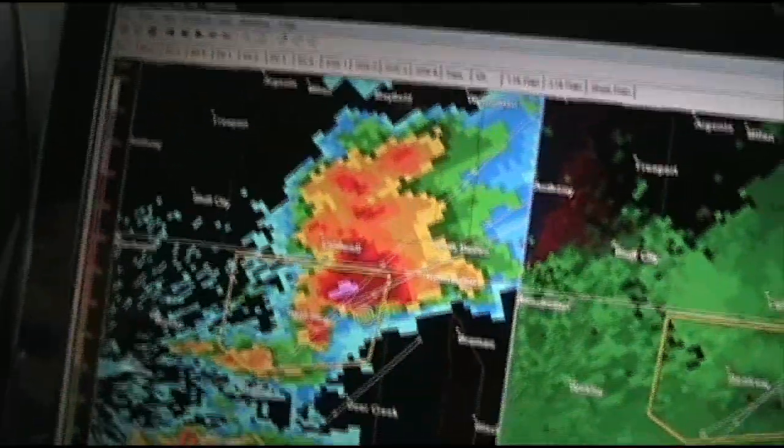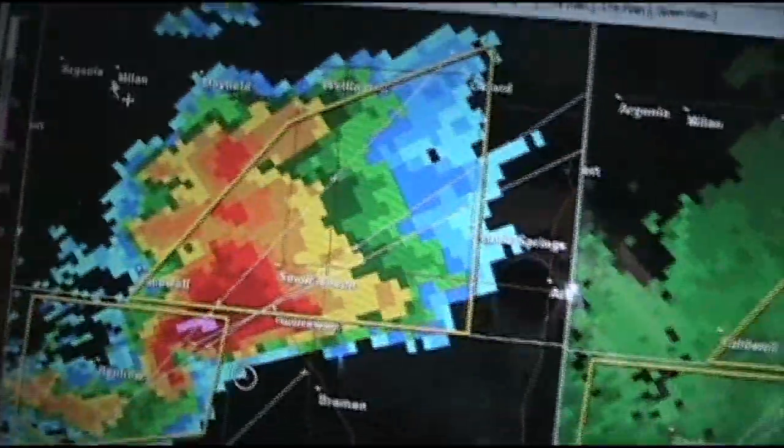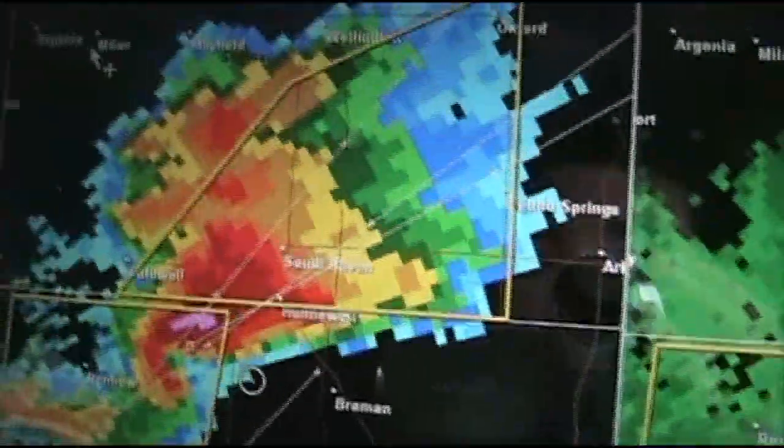We're trying to make it to I-35 and get off of this bad road. Is there a warning on it? Head north again. Latest volume scan, 4:26 PM — we've got a really nice hook echo now on this supercell. Unfortunately the road network up ahead is not great. Pursuing this will be a challenge, but we will do it.